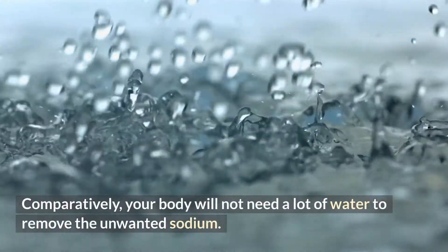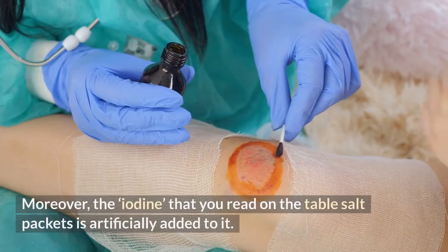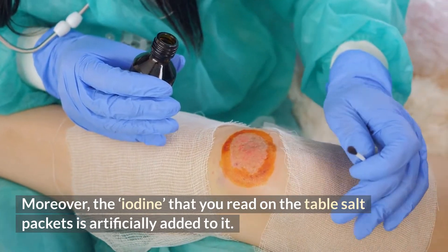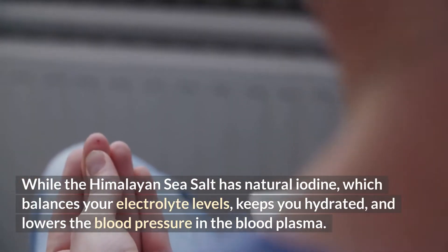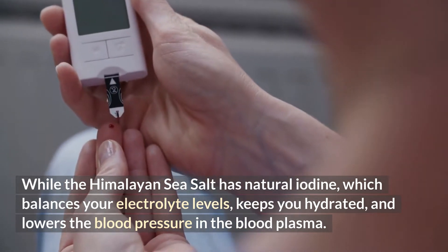Comparatively, your body will not need a lot of water to remove the unwanted sodium. Moreover, the iodine that you read on the table salt packets is artificially added to it, while the Himalayan sea salt has natural iodine, which balances your electrolyte levels, keeps you hydrated, and lowers the blood pressure in the blood plasma.